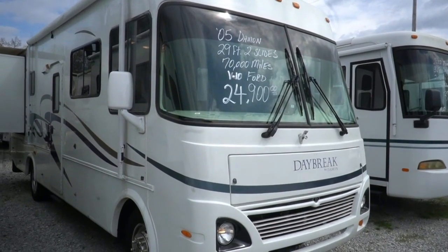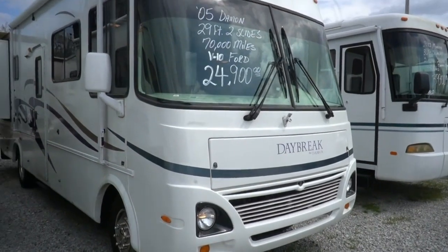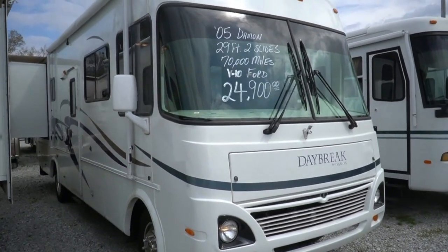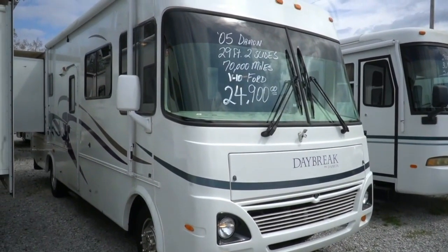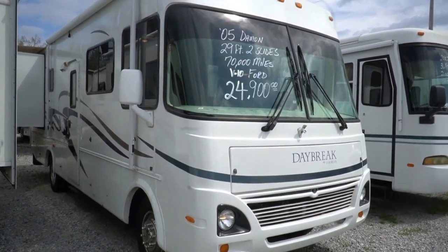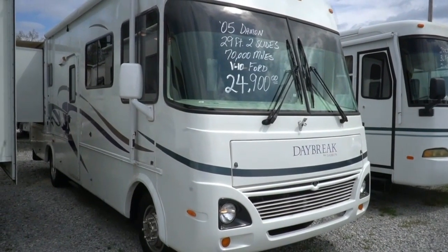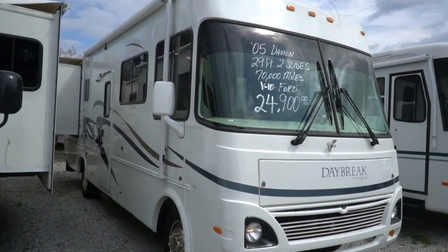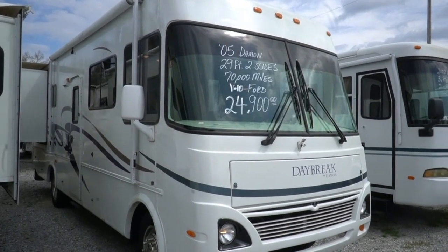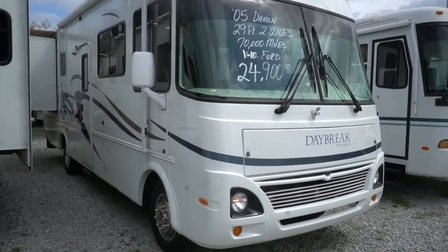It's 29 feet 10 inches total length bumper to bumper at its longest point — under 30 feet long. It's got two big slide-outs, easy size to drive and park, 178-inch wheelbase, built on the Ford chassis with the Triton V10 motor — 6.8 liter with 305 horsepower and 420 pound-feet of torque.